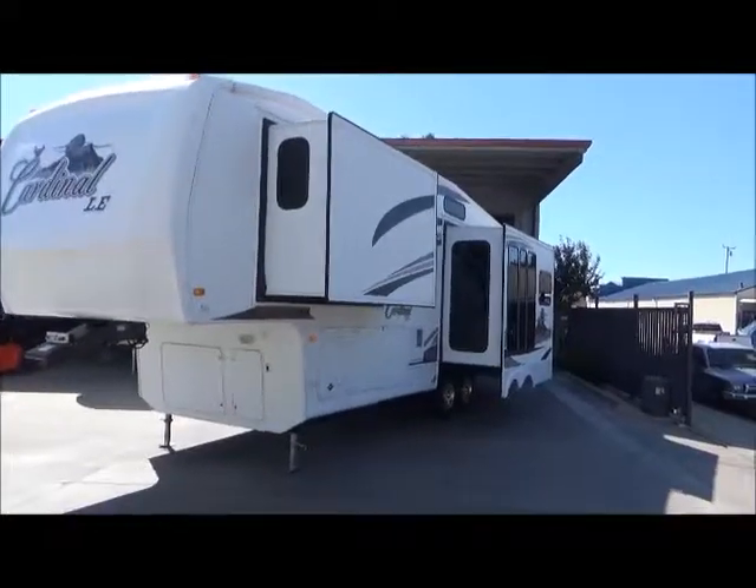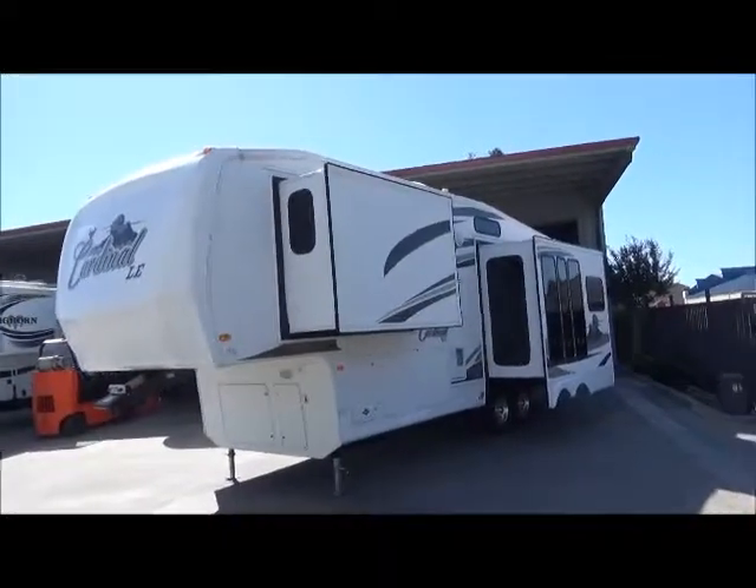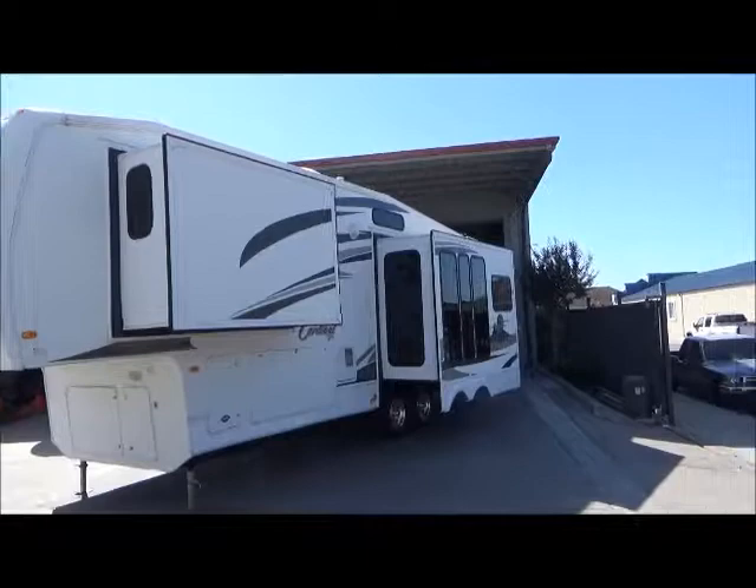Hello everybody, Tony through Furl Auto Group again. We got another great trailer we just brought in. It's a 2008 Forest River Cardinal, limited edition, 28 LE model.